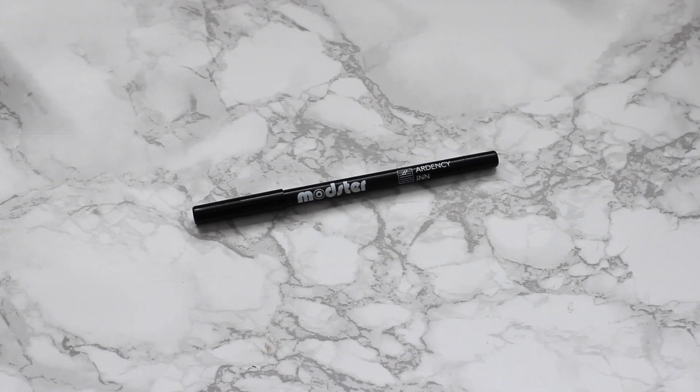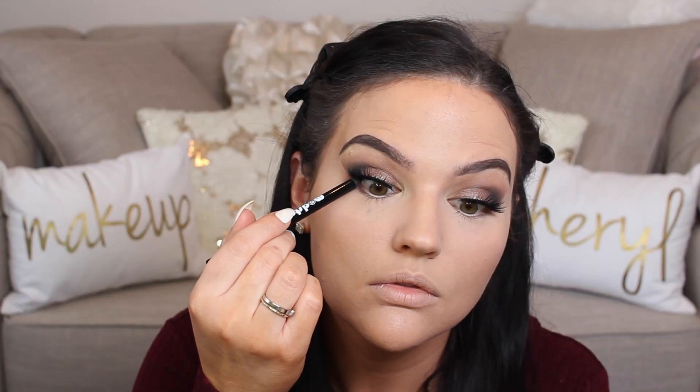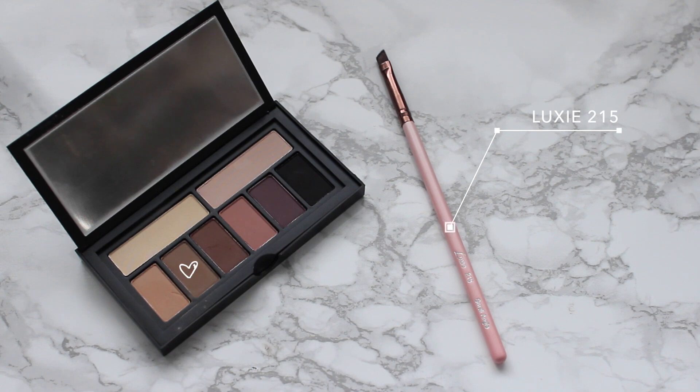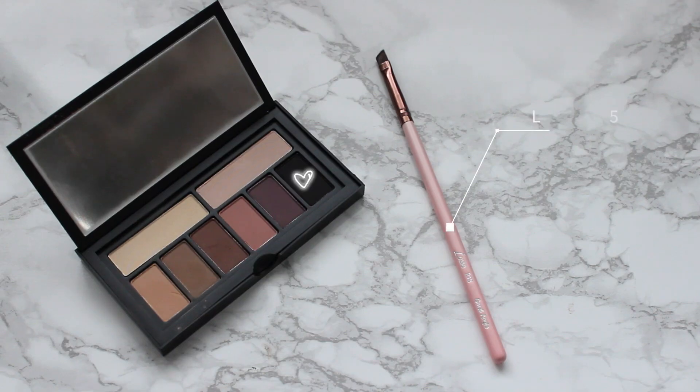I'm going to use the Ardency Inn Monster Eyeliner in black to tightline and put some on my waterline as well. I've heard really good things about this so I was excited to try it — it lasted a long time, though I did have to go over my waterline a couple of times. I'm then using the Luxie 215 small angle brush with that midtone brown shade on the inner two-thirds of my lower lash line, and then the black shade on the outer third.